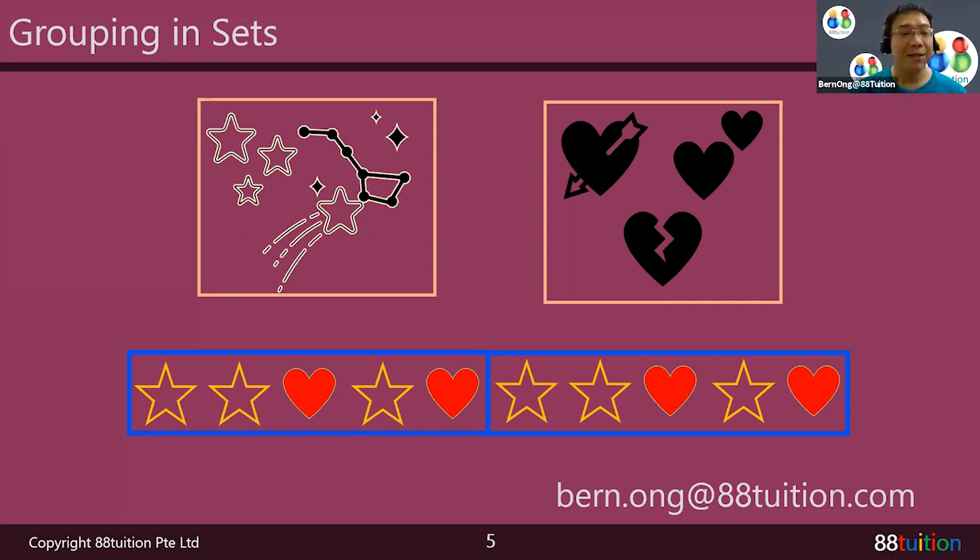So this is all from Bern Ong from 88 Tuition. I will see you in another video — I think there are some more. I'll catch you later. Bye-bye!